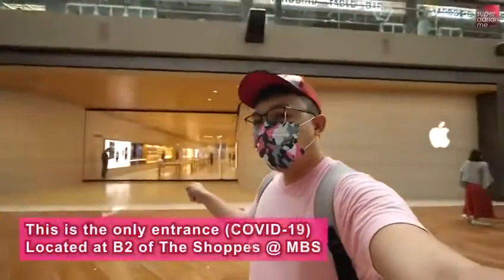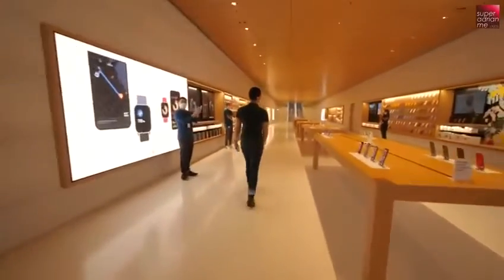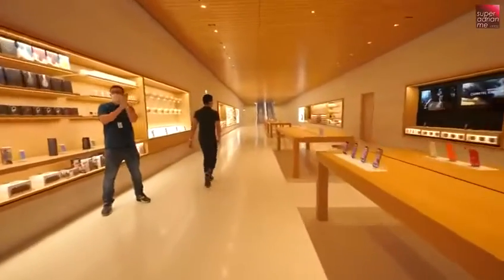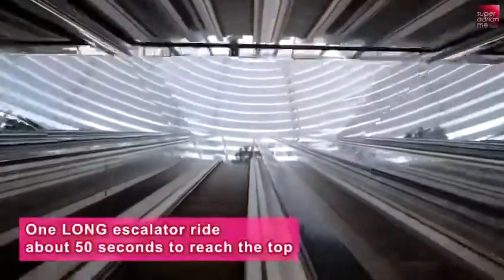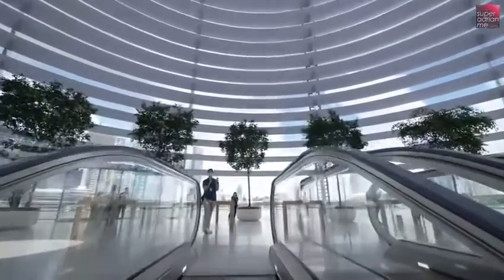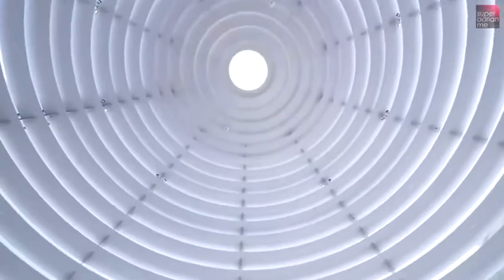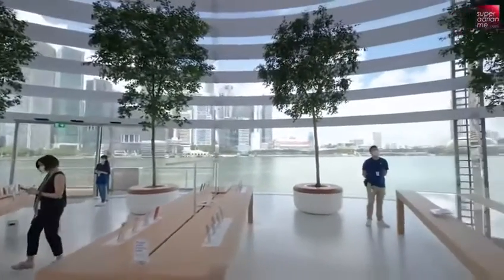This is the entrance to the floating Apple Store. Amazing, right? Let's check it out. The usual Apple welcome for every new store opening is like this. I'm right here at the Apple Marina Bay Sands and it's amazing. The panorama view of the Singapore skyline right here in the store is just amazing.